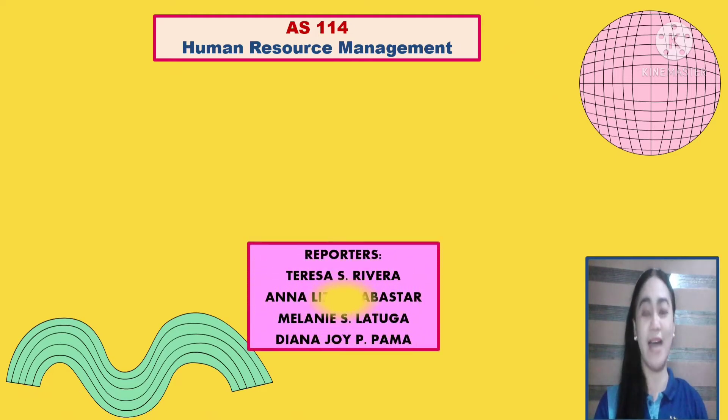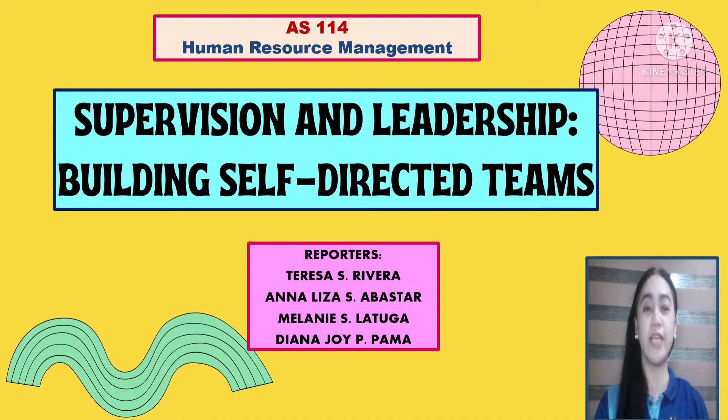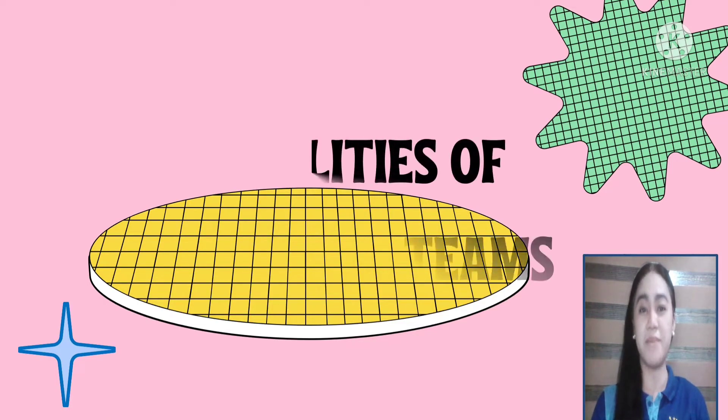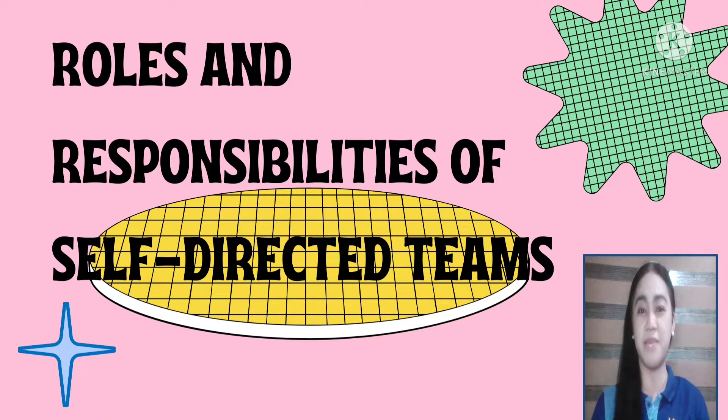Hello everyone, I'm Annalisa S. Abastar, one of the reporters of Supervision and Leadership: Building Self-Directed Things. My topic is about roles and responsibilities of self-directed teams. Please allow me to take 10 minutes of your time. Thank you.